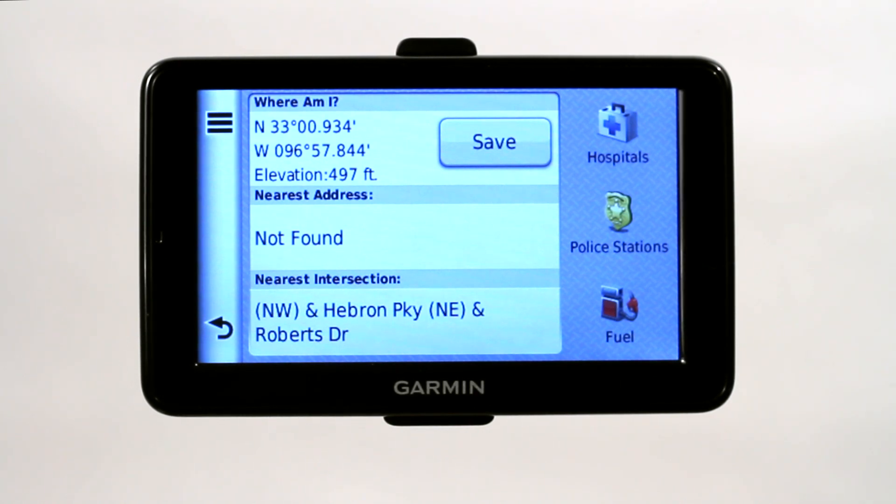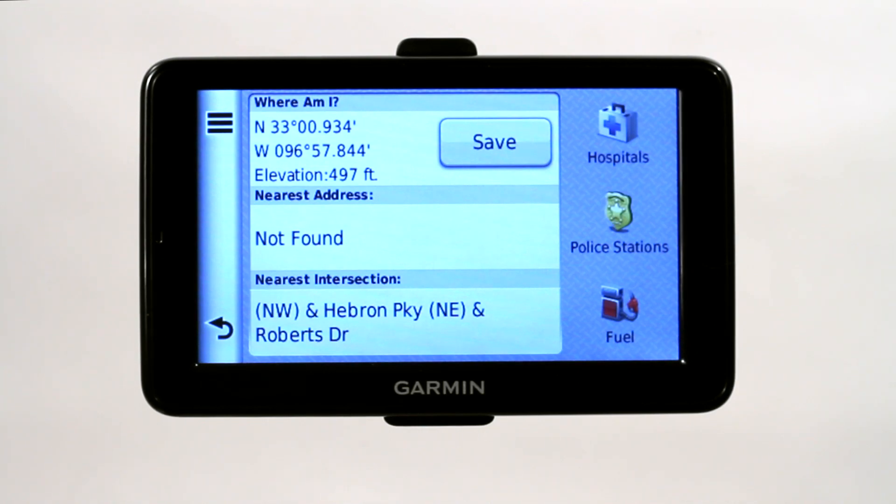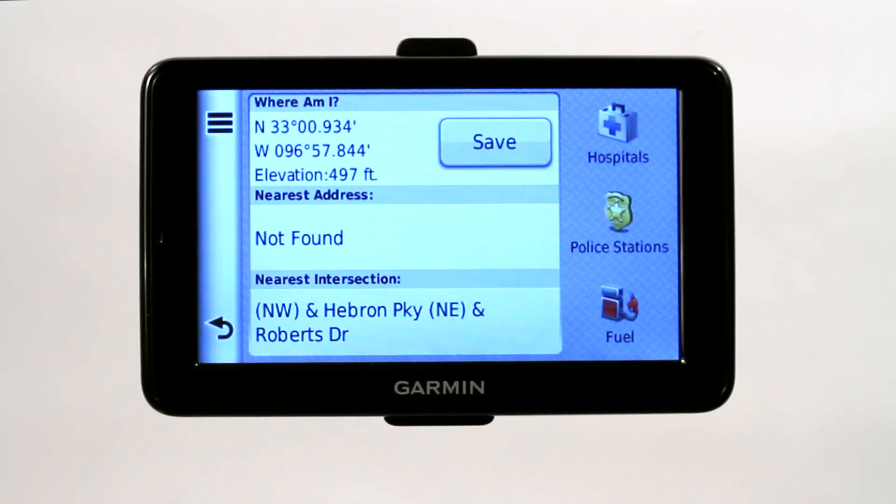You could do a place of interest, POI, and search for it, but this is great because it will tell you exactly where you are — it will give you the coordinates and the intersection — especially if you have been in an accident or you are not sure where you are, someone is injured. It will give you police stations, hospitals, and fuel so you can call for help and then tell them exactly where you are. You have got the information.